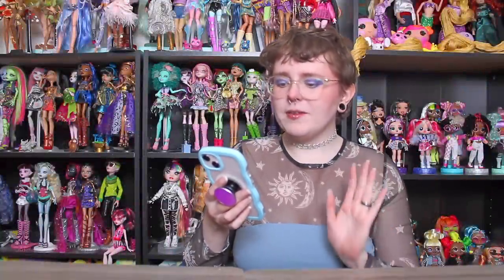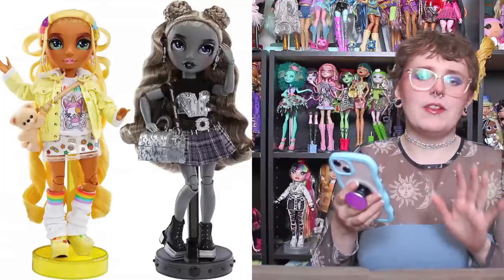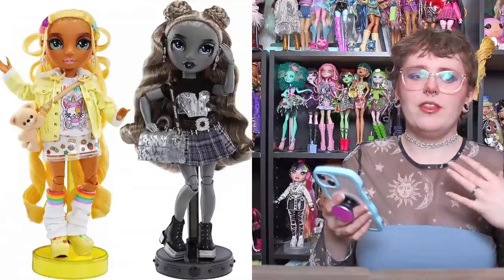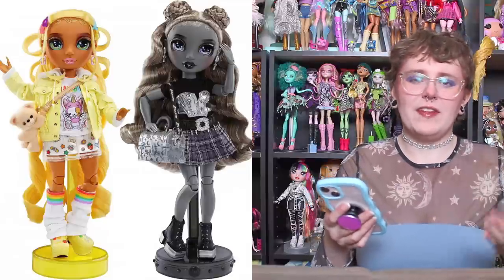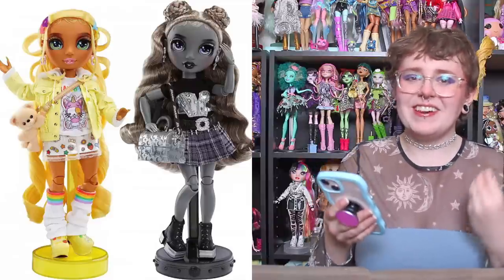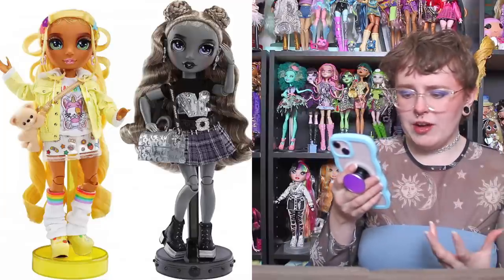We're going to start out with the Rainbow High releases. The first one is the Sunny and Luna 2-pack. I do think that Sunny has an absolutely amazing design. I've talked about this a few times on this channel — her style requires a lot of accessories and a lot of detail, and sometimes Rainbow High just doesn't hit the mark, probably because of budget reasons. But in this one, they definitely did hit the mark for her. I think she is so beautiful, so well designed.